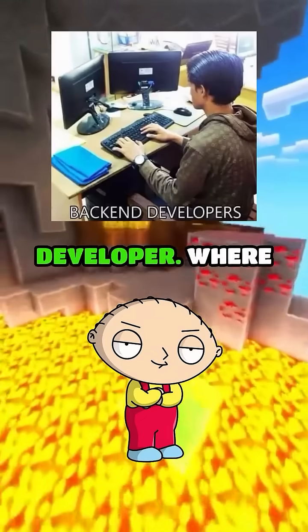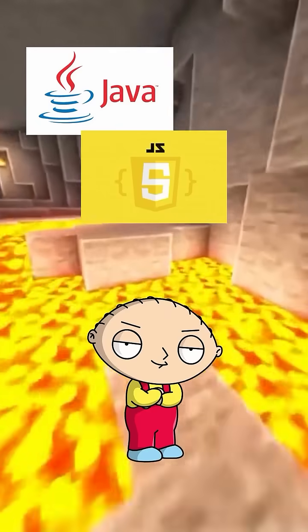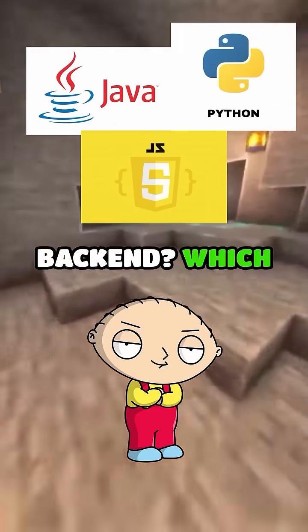Peter, I want to become a back-end developer. Where should I start? Should I learn Java back-end, Node.js back-end, or Python back-end? Which one actually matters?